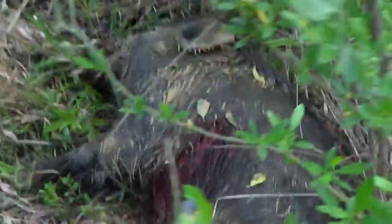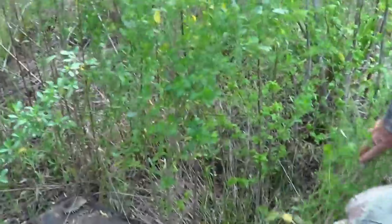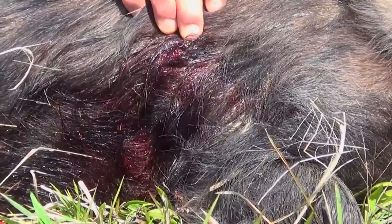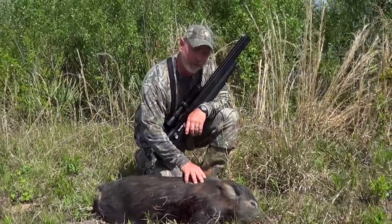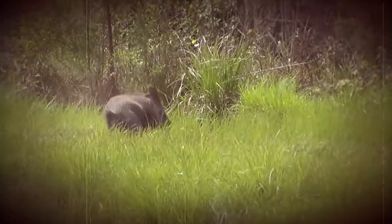Nice shot on that pig — that is awesome. If you can see right here, this is the entrance side. It's not the biggest pig in the swamp, but it definitely blew right straight through him. We had a great blood trail. He went maybe 50 yards and fell dead right there.